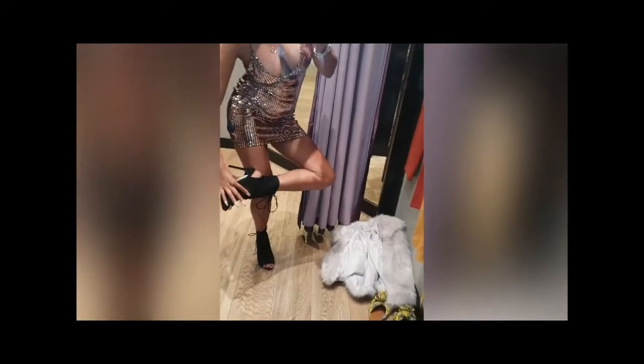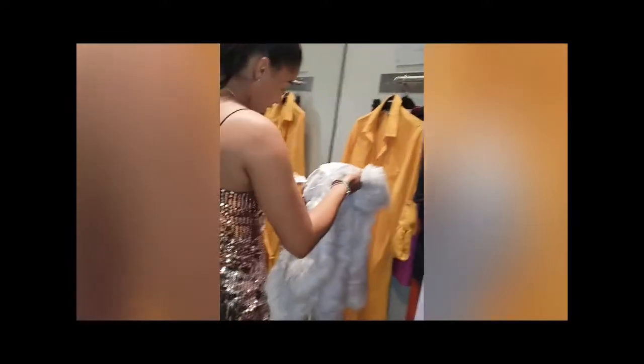The shoes — let me just check — these are 42 pounds. So the shoes are 42 pounds, the dress is 25 pounds, and then Hannah, my assistant, come hold the phone. The jacket is 79 pounds.